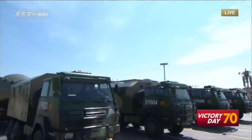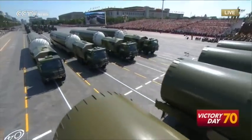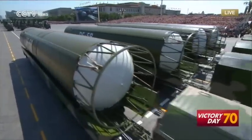Here comes the second formation of nuclear missiles, led by Major General Zhang Mingguo. The DF-5B is an intercontinental ballistic missile. It is a shield in the defense of national sovereignty and national dignity.